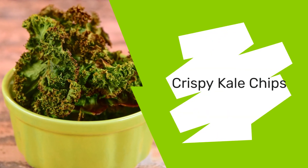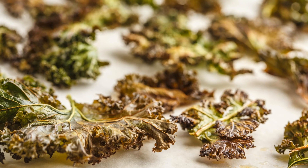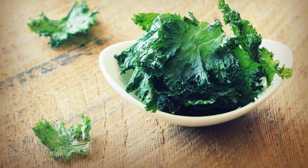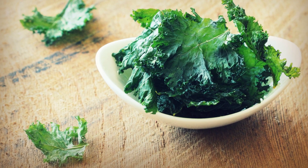First on our list is the Crispy Kale Chips. This leafy green is a nutritional powerhouse, and when dehydrated, it becomes a snack you can't stop nibbling on. Drizzle kale with olive oil, sprinkle your favorite seasonings, and dehydrate at 125 degrees Fahrenheit. In about four hours, you'll be crunching on perfection.